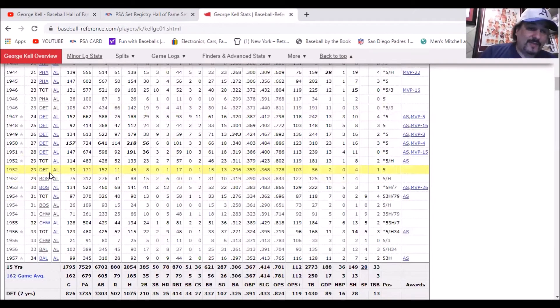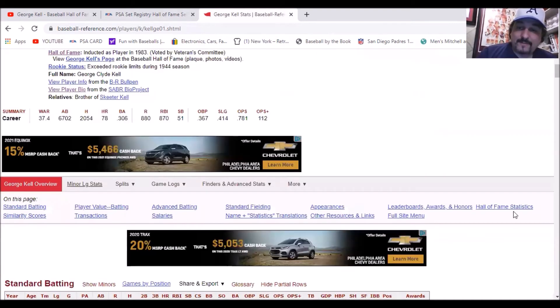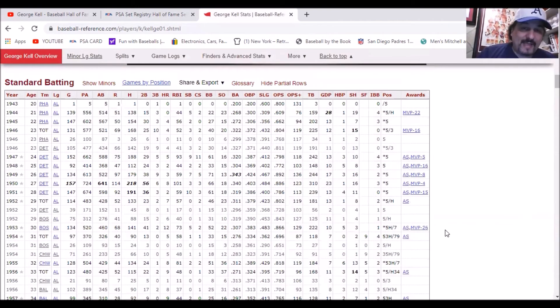From '52, he started to move around a little bit, going to the Boston Red Sox from '52 to '54, then the White Sox from '54 to '56, and ended his career with the Baltimore Orioles. He finished with 2,054 career hits, 78 homers, and a .306 career batting average. A very good player, inducted into the Hall of Fame in 1983. He finished in the MVP voting top 10 three times and eight or ten times finished in the top 10 in batting average.